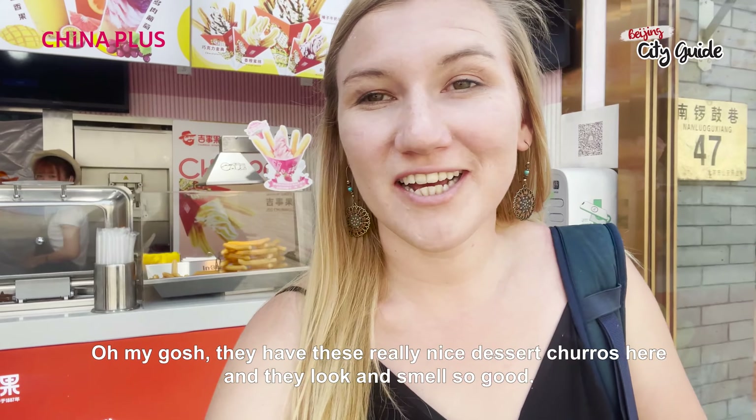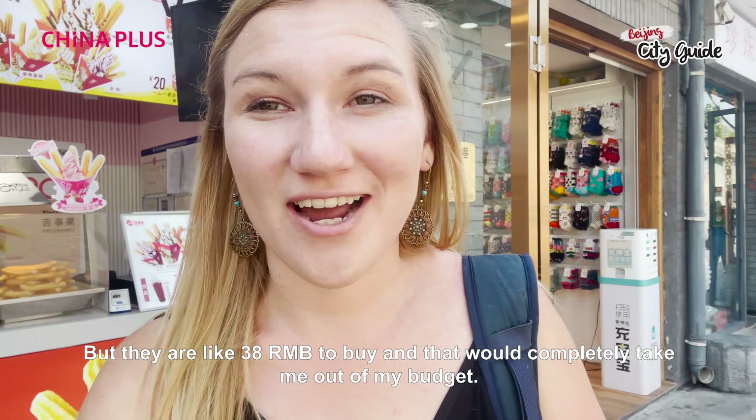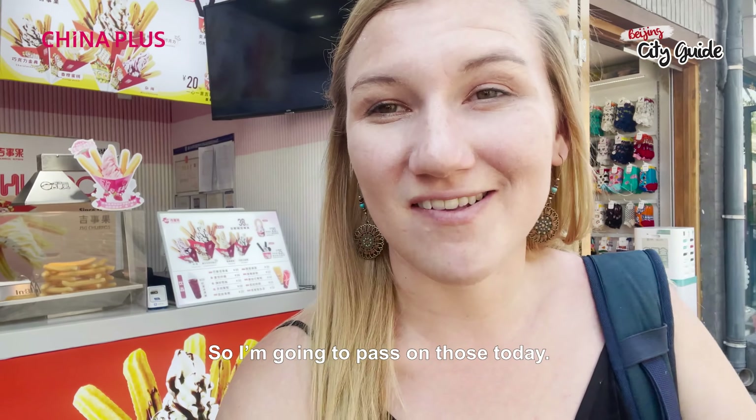They have these really nice dessert churros here and they look and smell so good, but they're like 38 kuai and that would completely take me out of my budget. So I'm going to pass on those today.